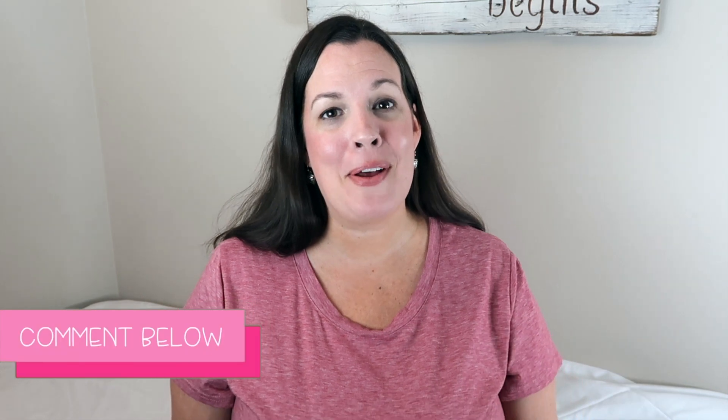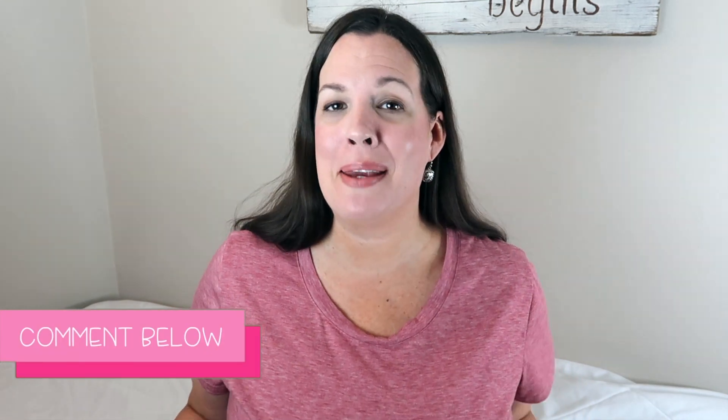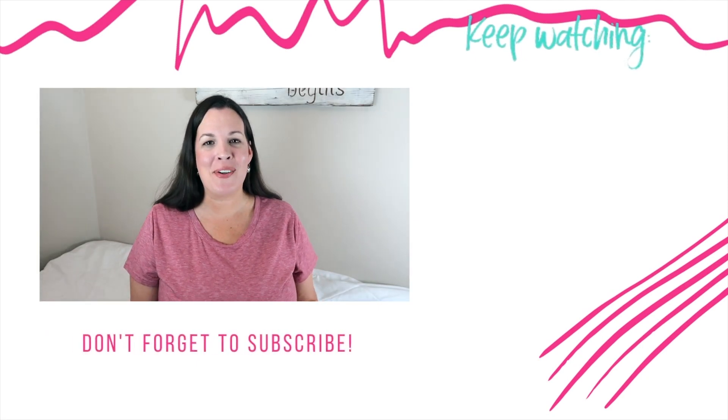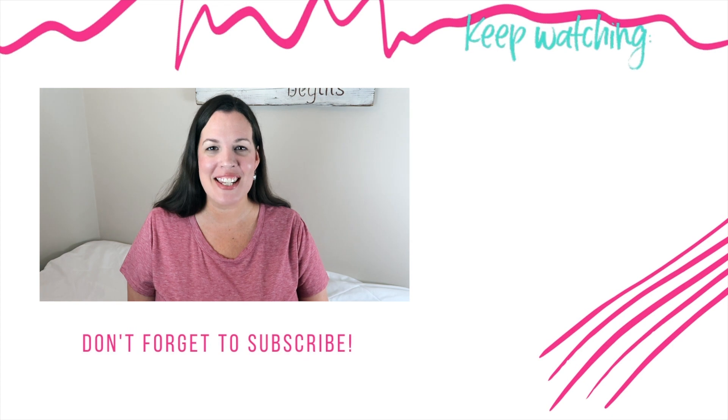I am always looking for new ideas and I love watching Amazon videos. I would love to know what is your favorite Amazon purchase for your classroom — let me know in the comments below so I can look it up and maybe get one for myself and my classroom. If you're wanting even more Amazon favorites, check out the video that's on your screen now and I will see you over there.